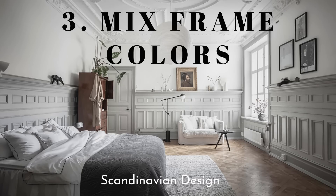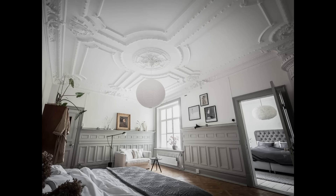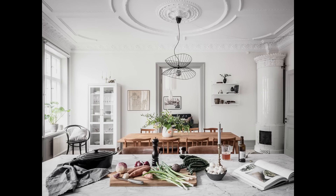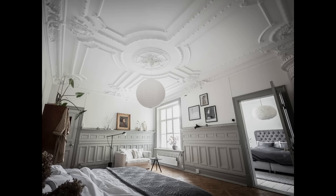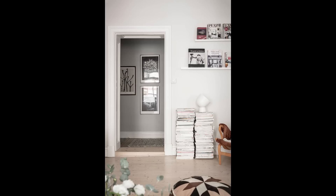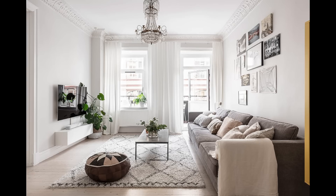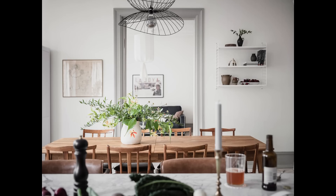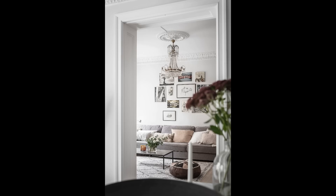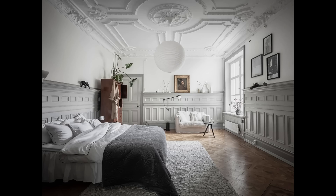Hack number three is to mix your frame colors. A lot of people ask me this, and it's become pretty mainstream that we know we're supposed to mix frame colors — but then we just feel a little weird about it. I try to make sure they feel like they go together. If mixing woods, make sure they feel like they're in the same family; if mixing golds and woods, they should feel like they're at the same level of patina. When they have a good conversation, you'll feel it.